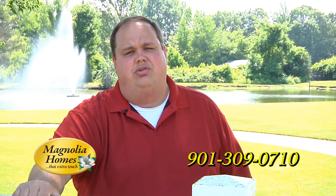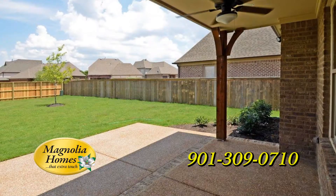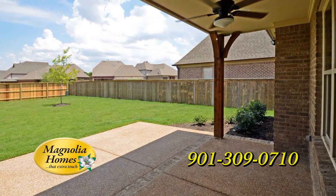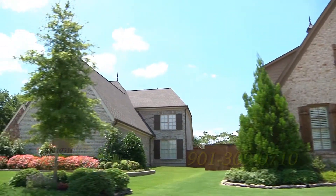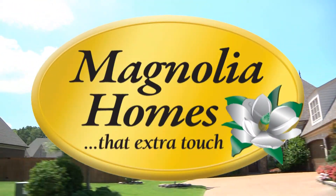On the floor plans, we worked hard to make them very inviting and open, including a very large rear covered porch on all the homes here at Winstead Farms. So come out to the Winstead Farms community and see the uniqueness of Winstead Farms. Magnolia holds that extra touch.